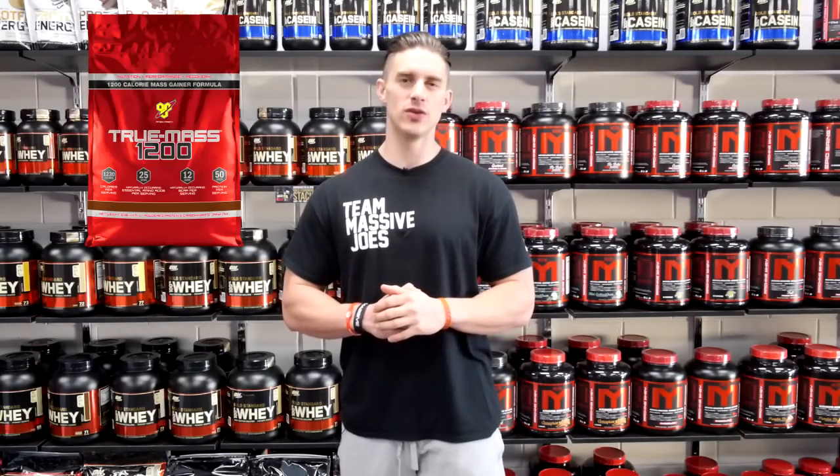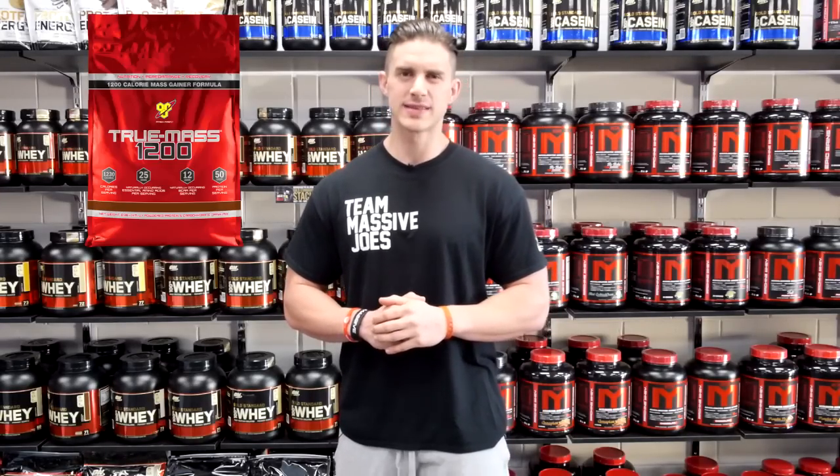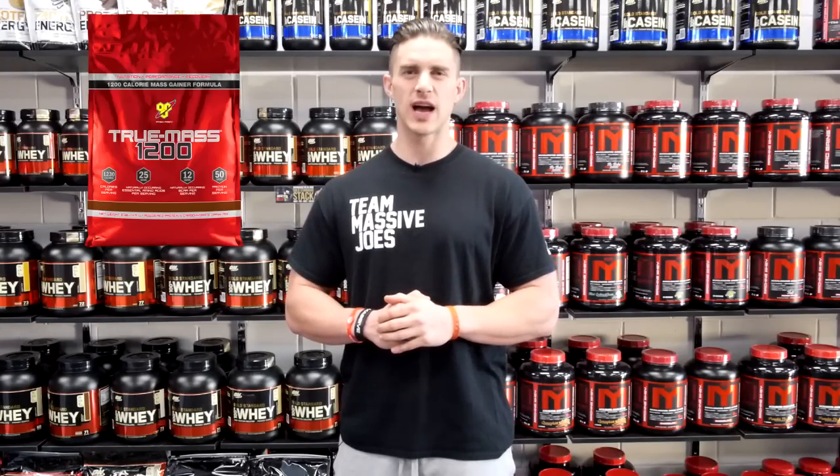it's spectacular value for money, and that is why BSN TrueMass 1200 makes our list of the top five gainer protein powders for the first half of 2016.